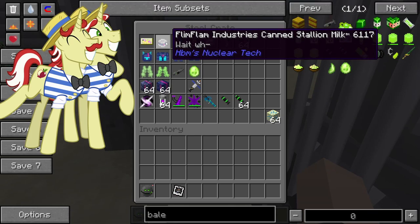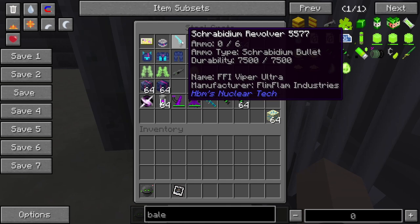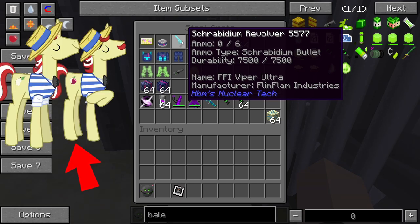Next we have our Flim Flam Can Industries — stallion milk. Oh my god, no, okay, that is too far. This is obviously made by Flim Flam Industries, which is a reference to the brothers Flim and Flam.